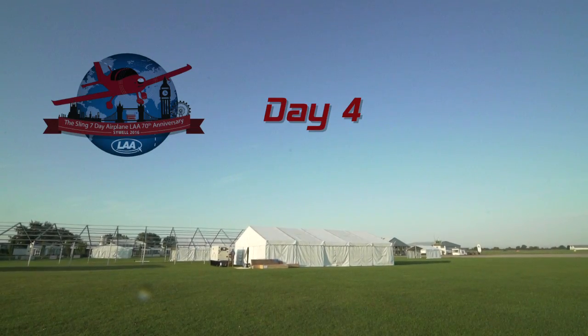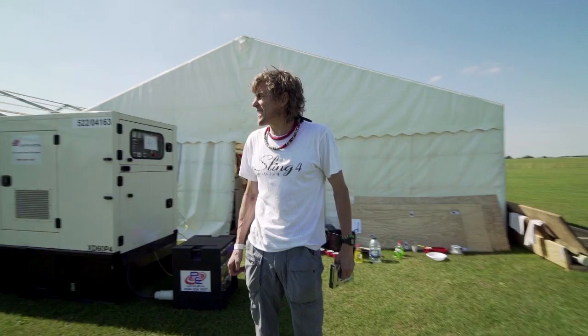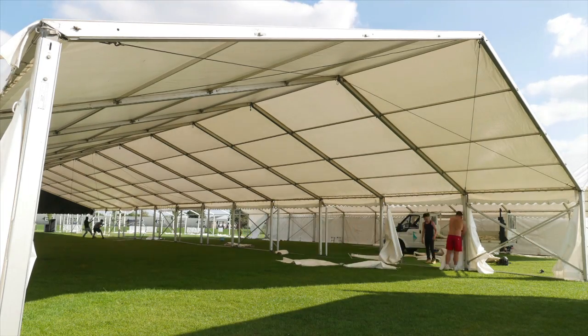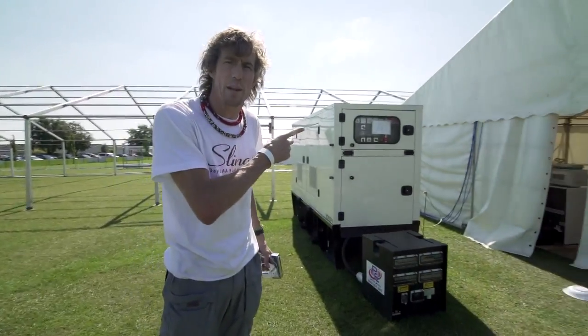It's day four, the most glorious day. The preparations for the Cywheel LAA 70th anniversary show are being finalised, hoping for upwards of 600 aeroplanes, and we are going unbelievably well.